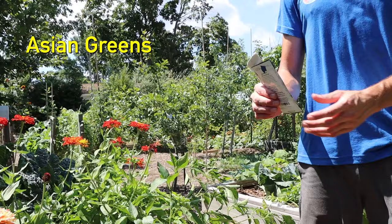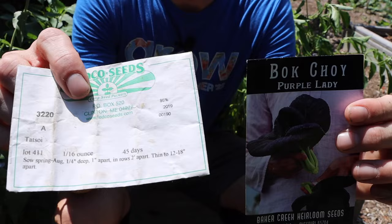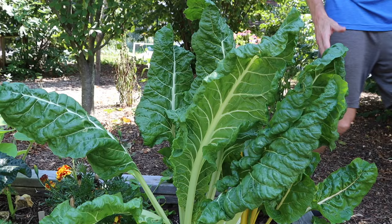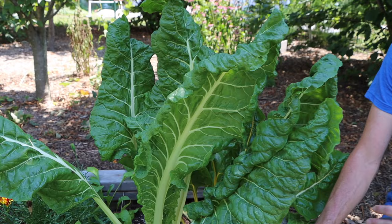The seventh crop you can still plant in August are Asian greens. These varieties tend to be delicious and incredibly cold hardy, and they do best heading into fall — if you plant them in spring, they tend to bolt relatively quickly. Some favorites are tat soy, bok choy, and pak choy. I'm going to wait until later in August to plant these, because if you plant them too early and get some hot days, they'll bolt and go to seed when they're young.